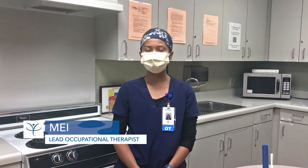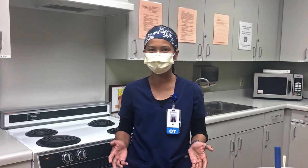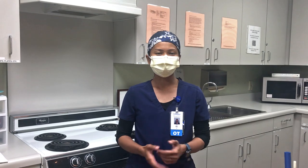Hi, my name is May. I'm the lead OT here at Ballard Rehabilitation Hospital. We're in our ADL room, and today we are going to show you a brief video of how occupational therapists help in the functional progress of our spinal cord injury patients.